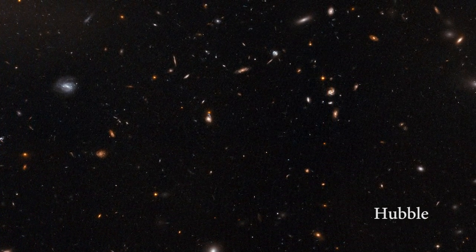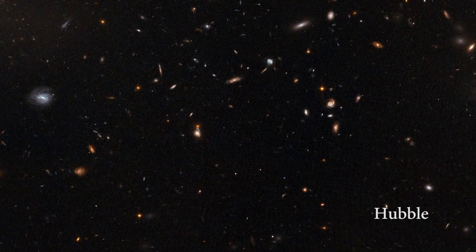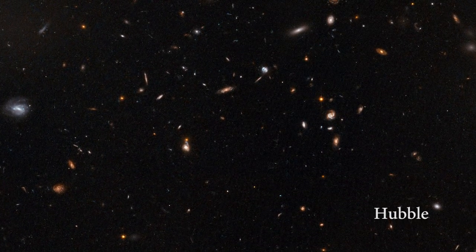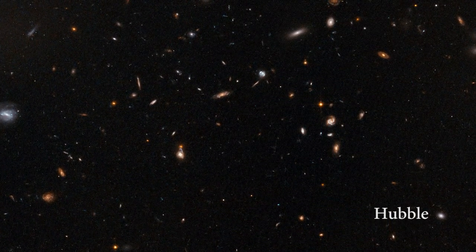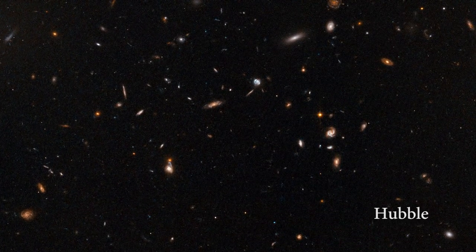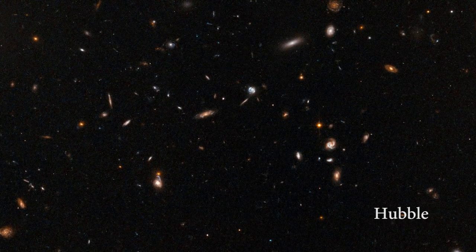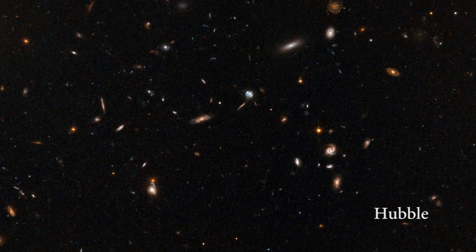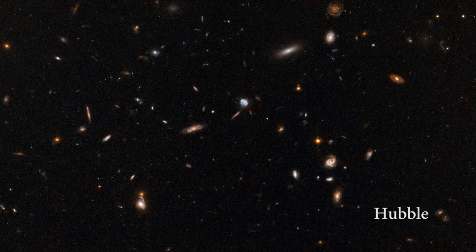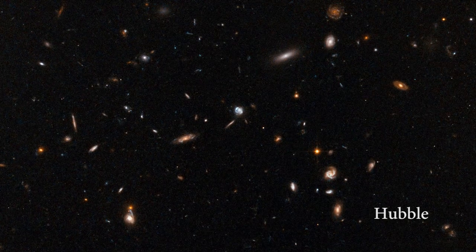For good measure, galaxies are where most stars are found. They are islands in the great sea of nothing. The sun is one of about 100 billion stars found in the Milky Way, a fairly typical galaxy. Now just look at all those galaxies and imagine just how many stars that is, how many planets. And if the thought makes you a bit dizzy, don't worry — that's perfectly normal.